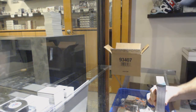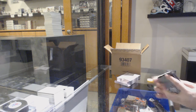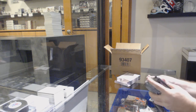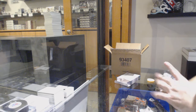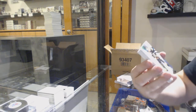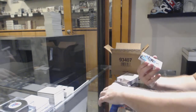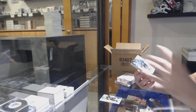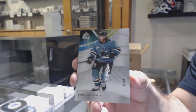So far, Kane is winning on the best card list. For the Boston Bruins, Connor Clifton. Number 265, base card of Eret Carlson for the Sharks.